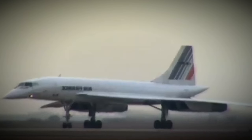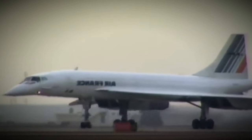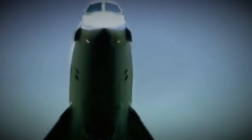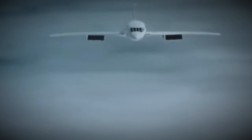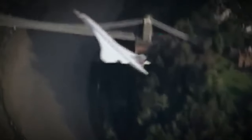Concorde's takeoff speed was 250 knots while its landing speed was 187 knots, and it could climb at a rate of 25.41 meters per second, equivalent to 5,000 feet per minute. Powering the Concorde were four Rolls-Royce/SNECMA Olympus 593 Mk610 afterburning turbojets, each producing a thrust of 38,050 pounds-force with afterburner. Inside, Concorde could accommodate 92 to 128 passengers depending on configuration, with a crew of two pilots, one flight engineer, and six cabin crew members, offering a luxurious travel experience.